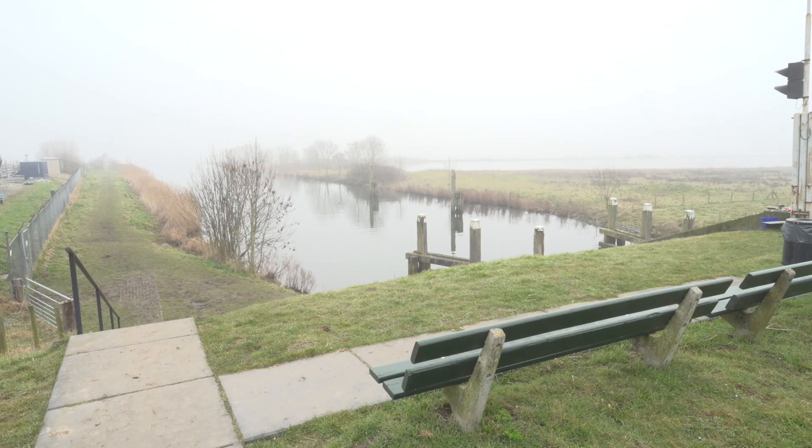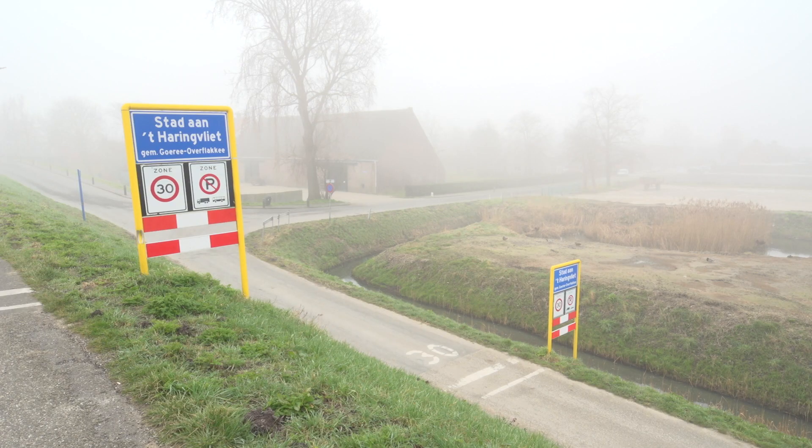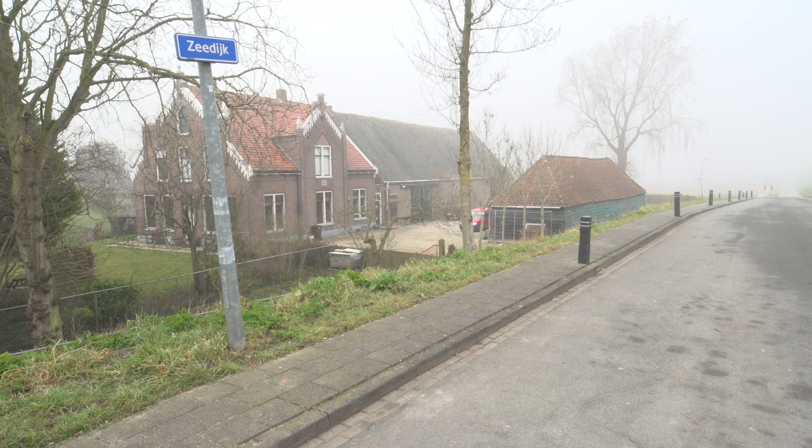Transforming that network to hydrogen transport is an option, and studies have shown that it's very well possible and not very expensive. That would make Stad Anad Haringfleet fossil free in one fell swoop. The question of when and how to modify pipelines for future hydrogen use is a very topical one, and it is on the agenda in various European countries.